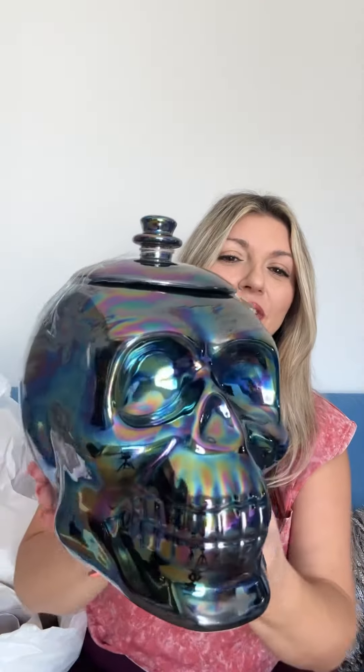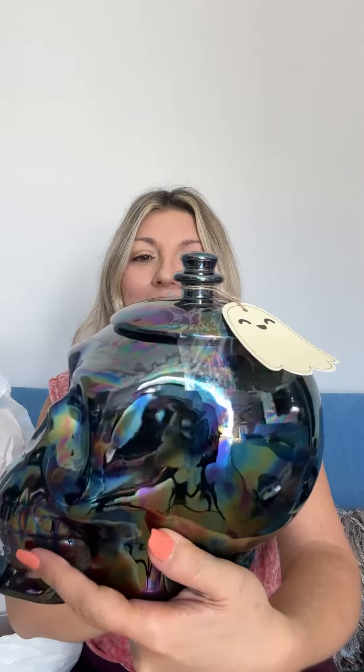I got these napkins to put next to the plates because it's got to match. And then I got this — such a cute cookie jar. Look how adorable, and it has an airtight lid.